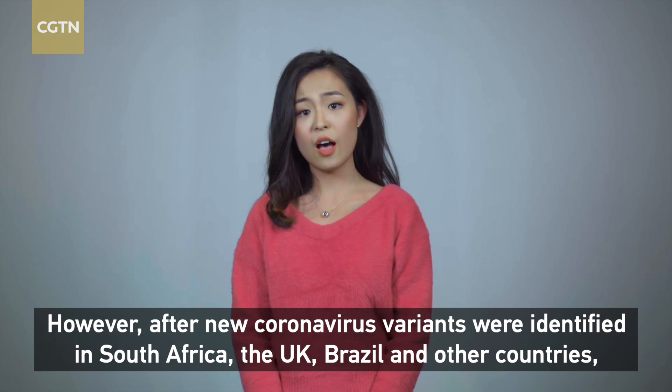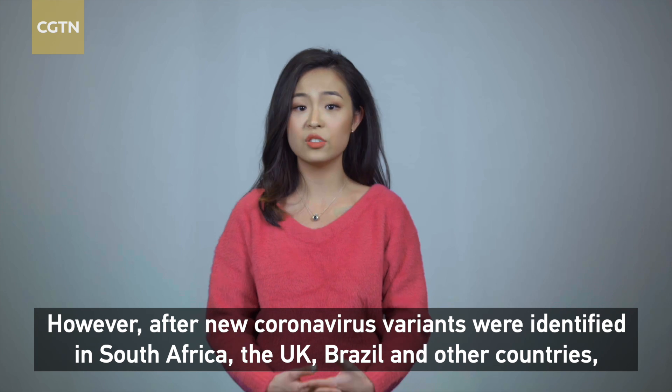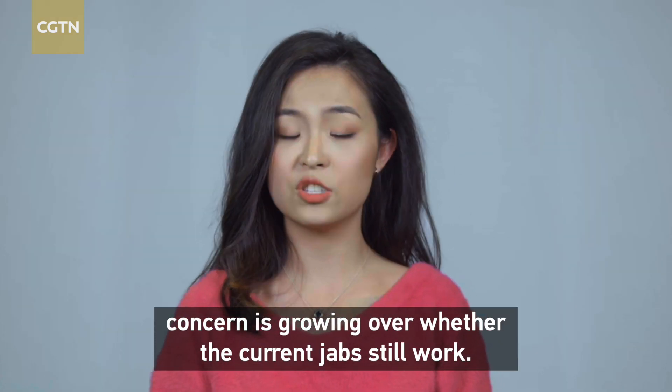However, after new coronavirus variants were identified in South Africa, the UK, Brazil, and other countries, concern is growing over whether the current jabs still work.